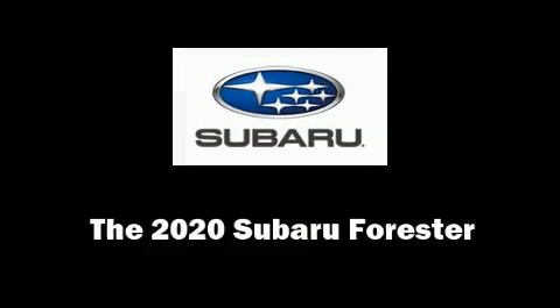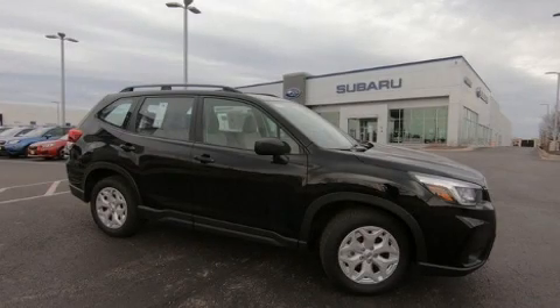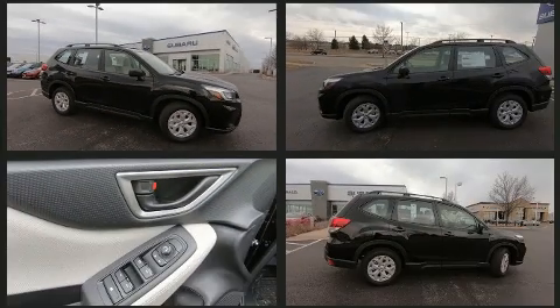The 2020 Subaru Forester. Under the hood you'll find a four-cylinder engine with more than 170 horsepower, providing a smooth and predictable driving experience.